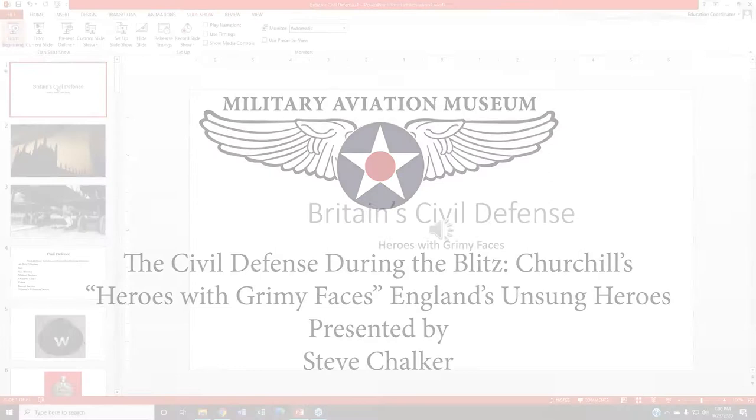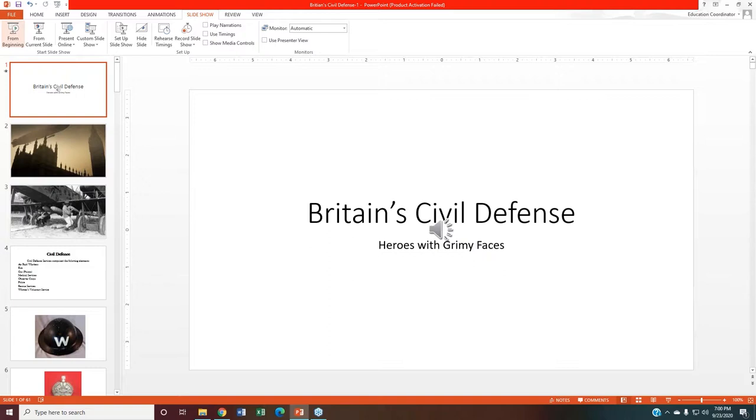Good evening, everyone. Thank you for joining us for another one of our Military Aviation Museum Aviation History webinars. I'm Keegan Chetland, the Director of the Museum, and it's my great pleasure to have you all here with us this evening. This is an ongoing series. We're going to be doing something a little different this evening. I'm actually not at the museum and won't be tonight's host in the traditional sense. Our volunteer coordinator, Victoria Reid, will actually be handling the Q&A portion of tonight's session as we explore civil defense during the Blitz.